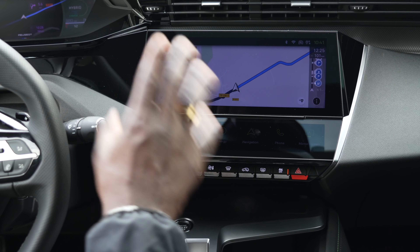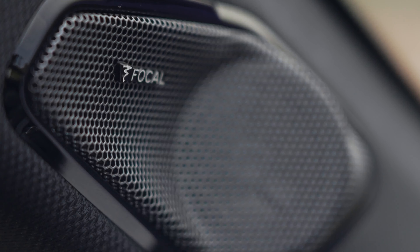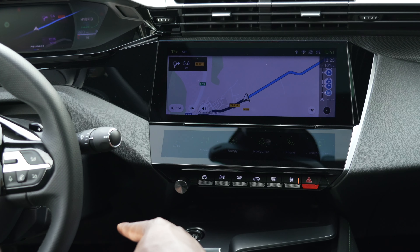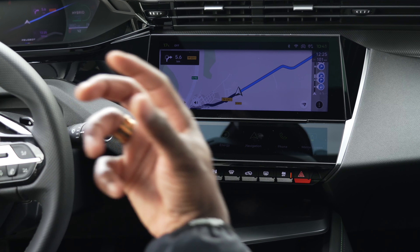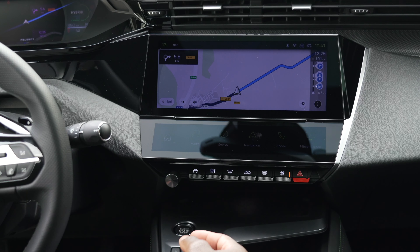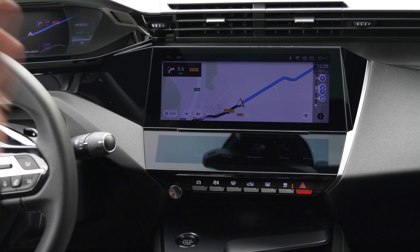Let's talk about the sound system. We have a Focal hi-fi system - it's very premium. It's a 10-speaker setup with a 12-channel amplifier, putting out 690 watts. So it's pumping out a really good sound whether you like hip-hop, R&B, or whatever your music tastes.